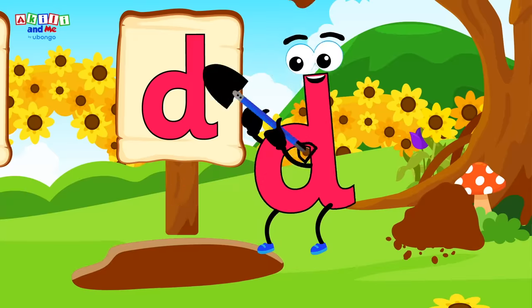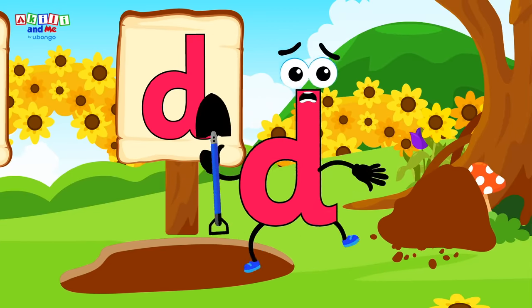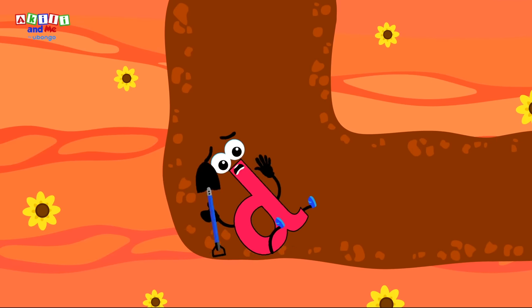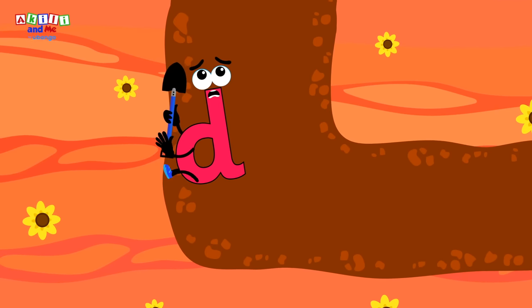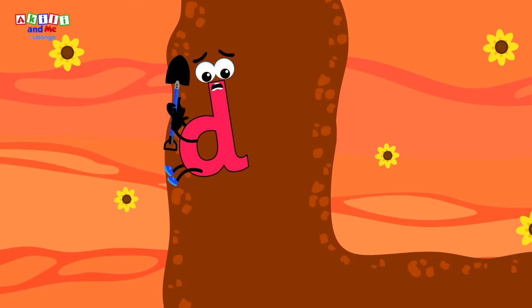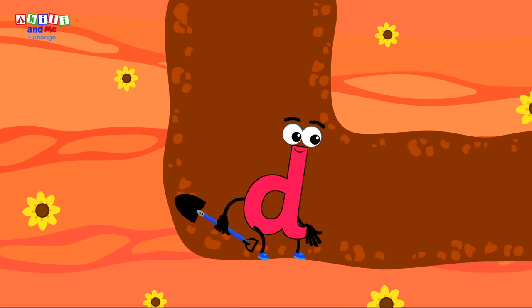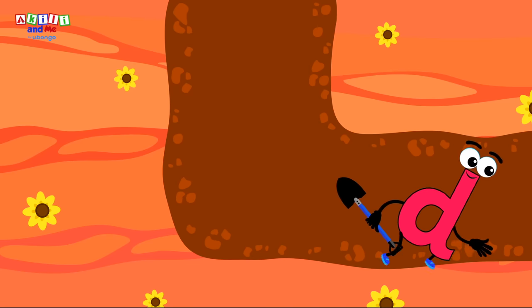Say duh even louder! Duh, duh, duh! Uh-oh! Letter D fell down a deep, deep hole! Poor letter D! I think the hole is too deep to climb out! Don't worry, letter D! We can help you find another way out!